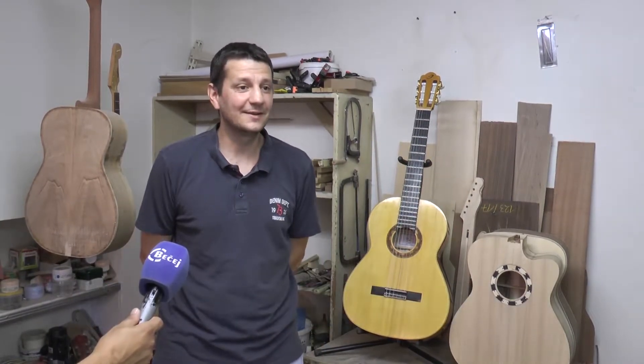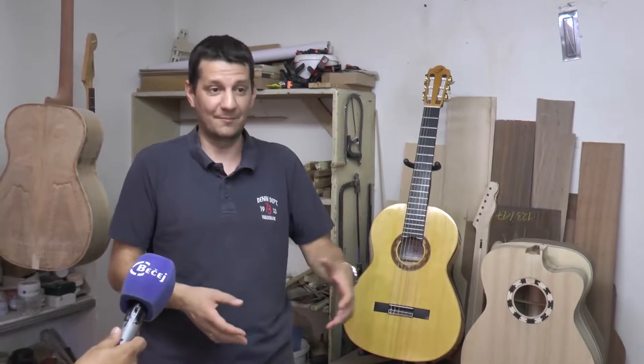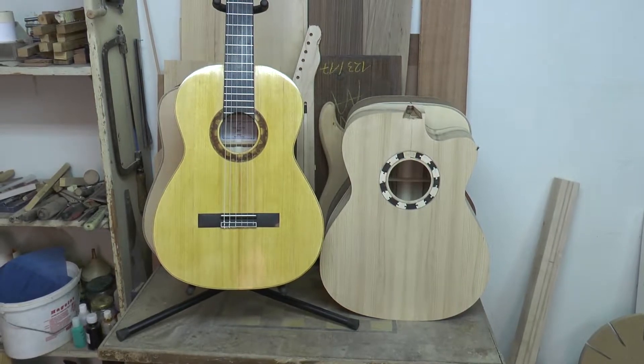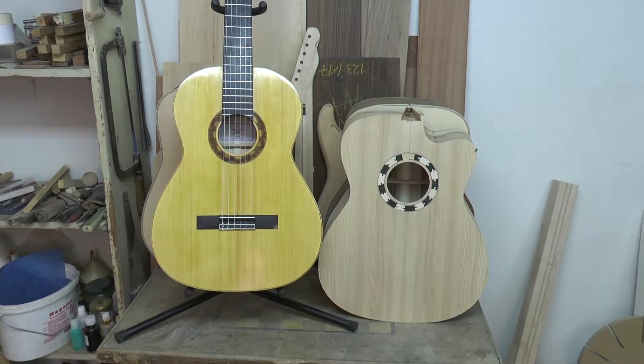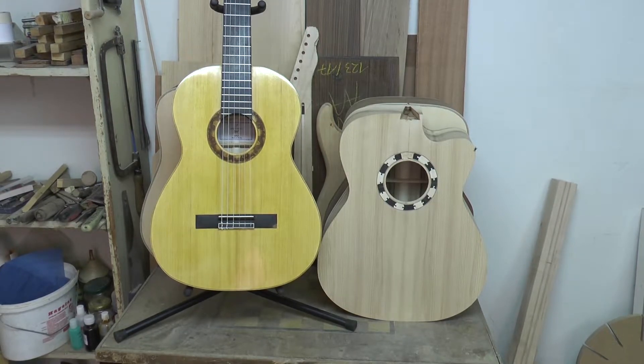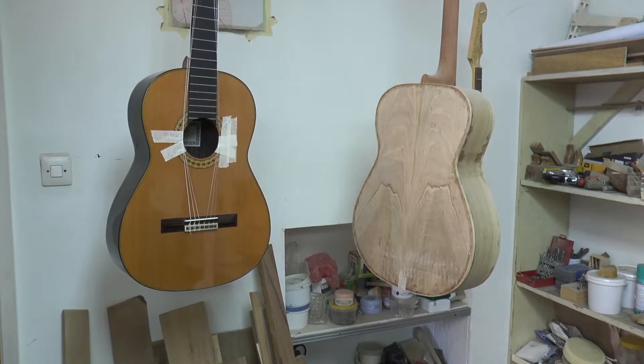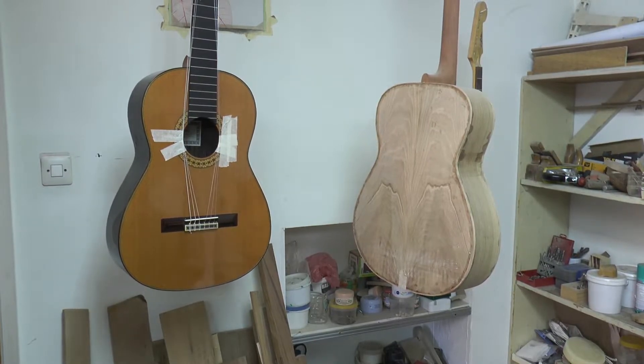U tom periodu nam se pokvarila veš mašina i bili smo u potrazi za novom, gledamo u prodavnicama. Uzvoni mi telefon — zovu nas, interesuje ih gitara. Pa kakva, klasična ili akustična? Akustična. Dogovorimo se, i onda ona kaže: 'Ovde je Ministarstvo spoljnih poslova, iz kabineta Ivice Dačića.'